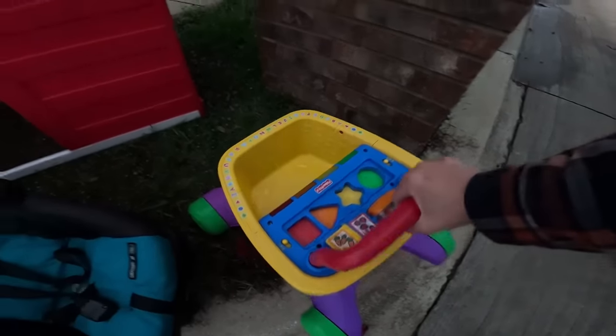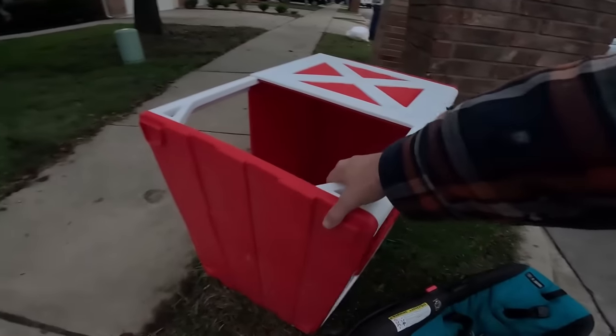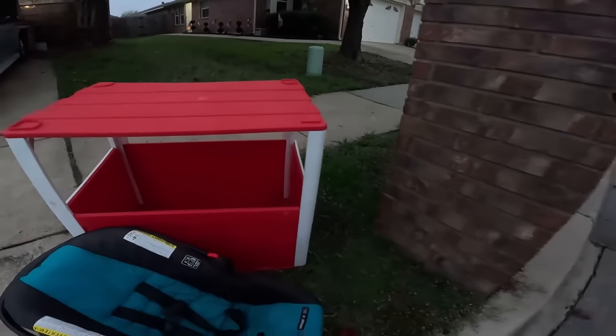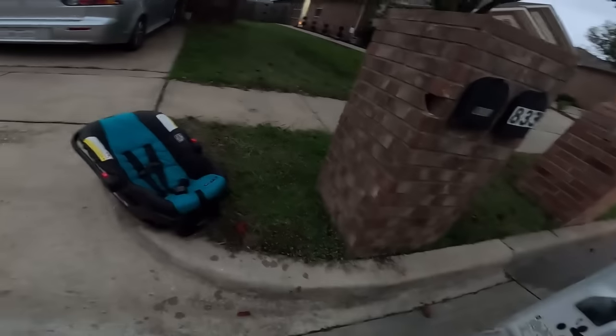That's cute — I'll take that and set it up on the curb. Passing on the car seat. It's just about too dark to see for curbside picking, so we're going to go hit some dumpsters and see what we can find.